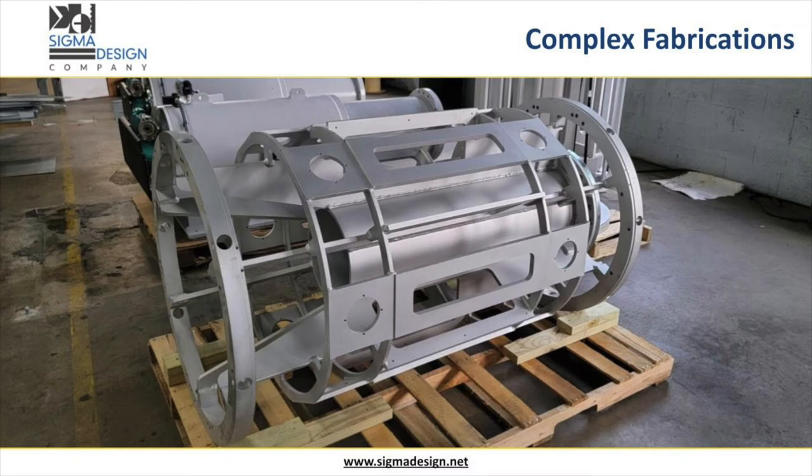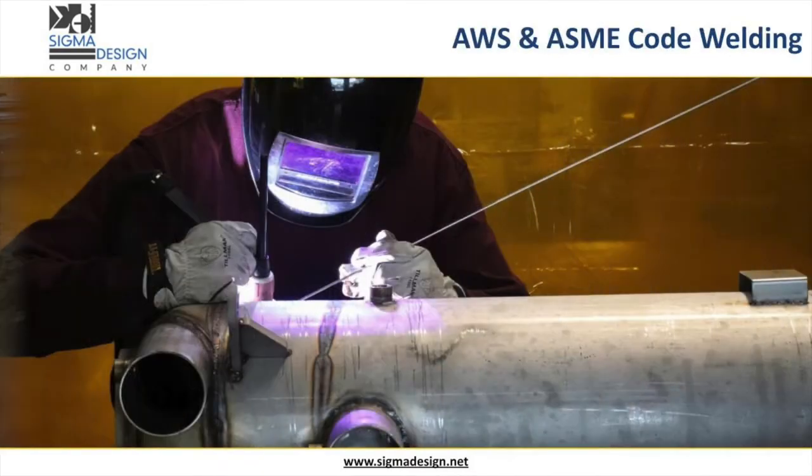Our ability to fabricate elaborate frames and weldments serves as the literal backbone to the state-of-the-art products and equipment we manufacture. As our company has grown, so does our investment in equipping our people with the proper skills.